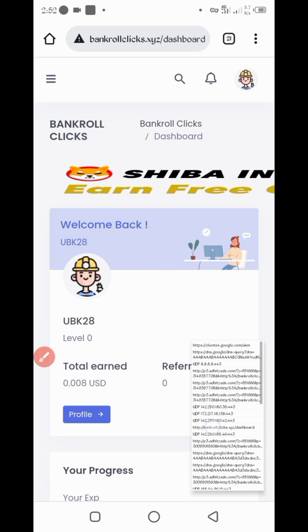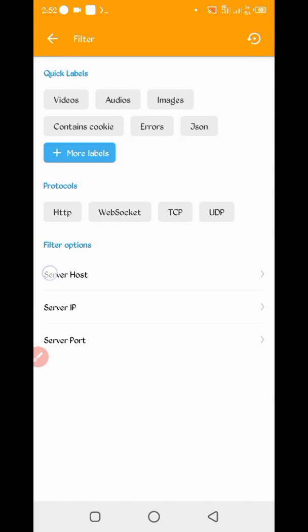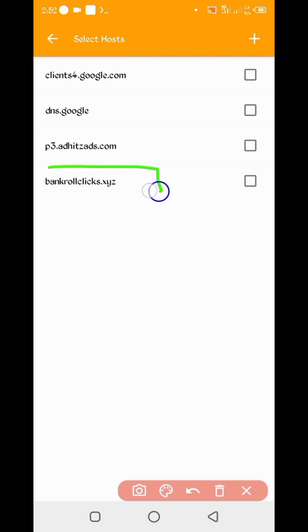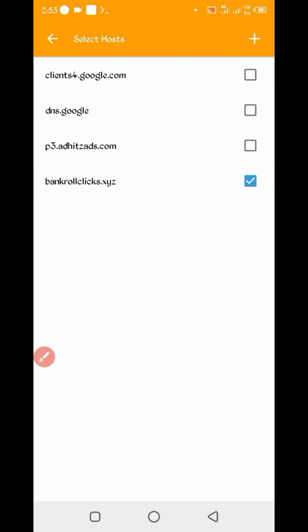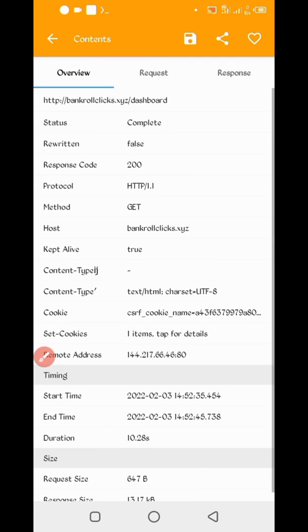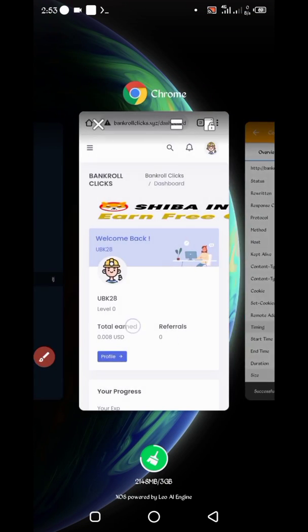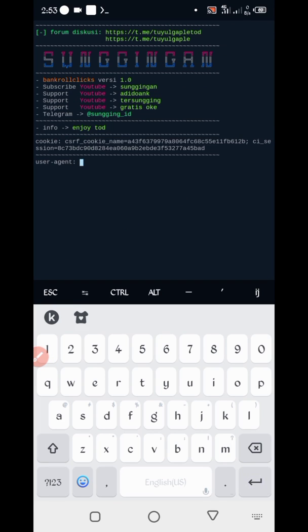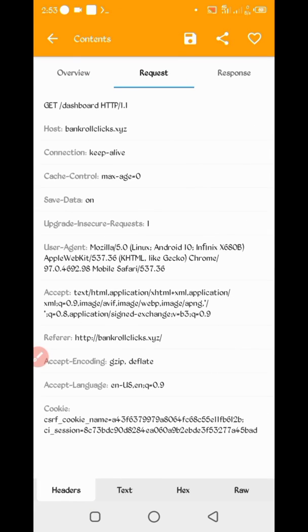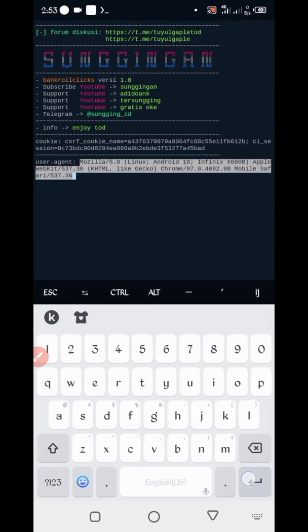Click on the server host. Here you can see 'bankrollclicks' — check that file and go back. Open the dashboard file. Here you can see the cookies. Long press to copy the cookies, then go back to Termux and paste the cookies, then press Enter. Now we need the user agent. Go back to HTTP Canary, slide right, and you can see the user agent. Long press to copy it, go back to Termux, paste the user agent, and press Enter.